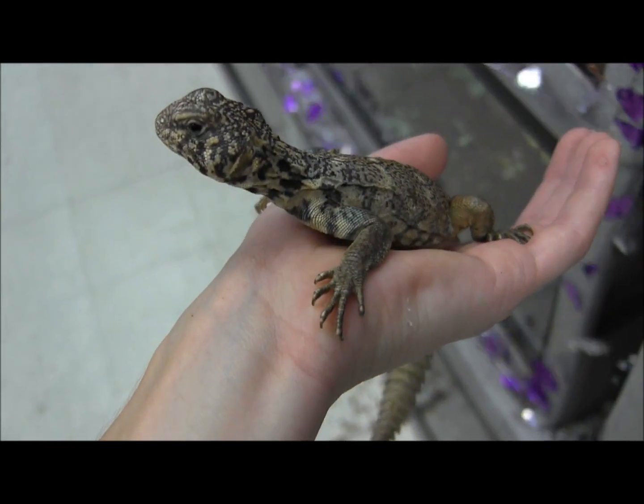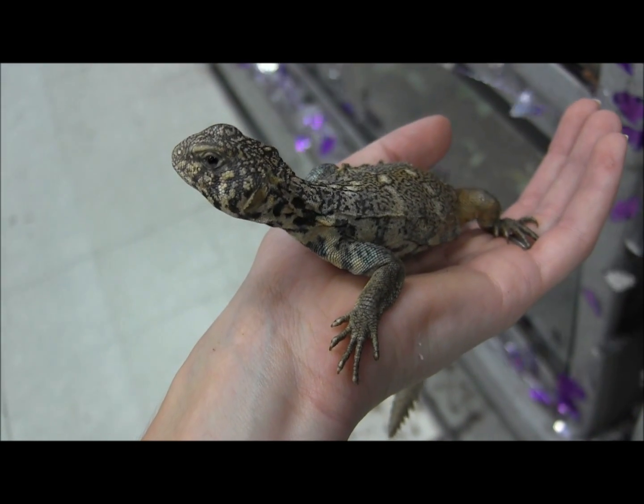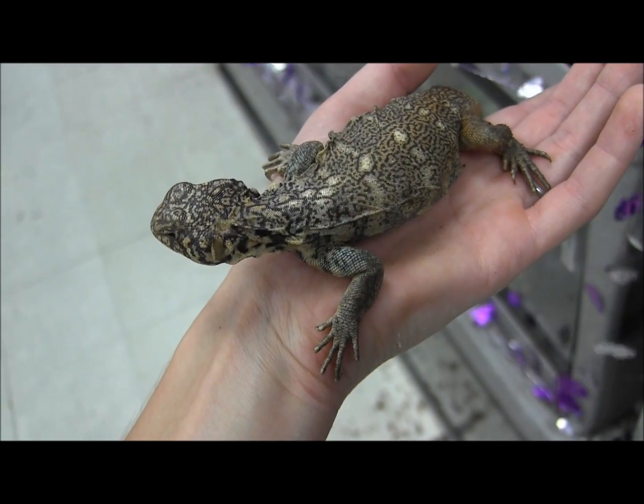They're bright, they're colorful, they're actually really easy to handle, really sweet and mellow. They can be a little bit more difficult than other Uromastyx species, so definitely make sure you do your homework before you take one home.